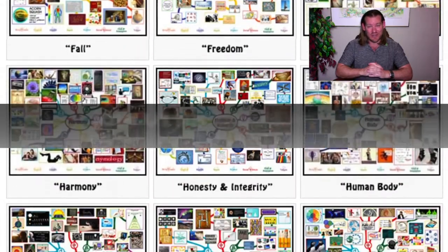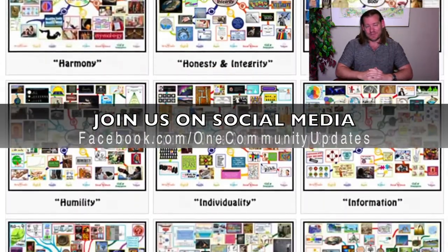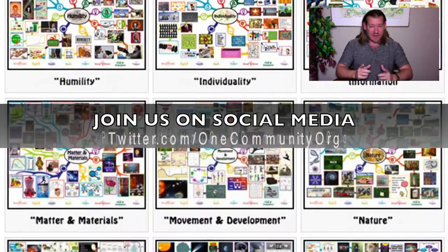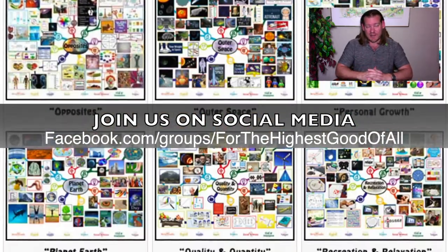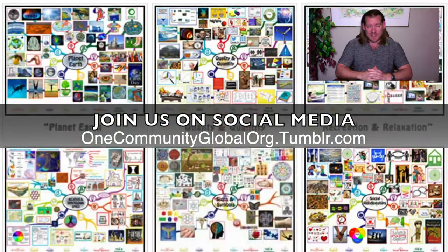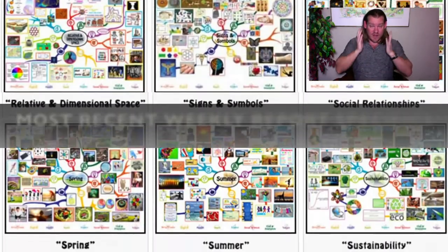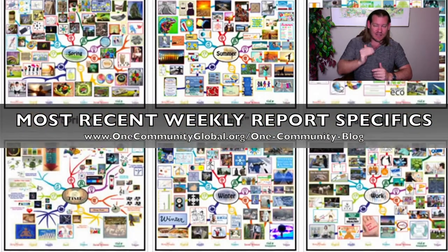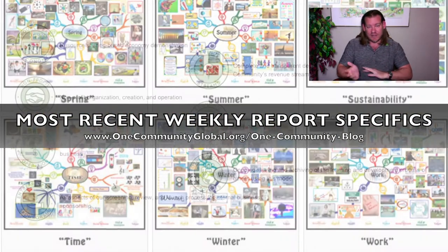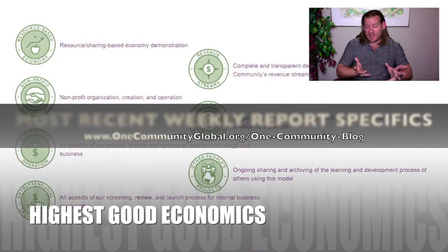We are an all-volunteer organization, including myself. So with that said, stick around for a couple of minutes. Check out a little overview of each of the major components of our project that I might not have discussed. If you'd like to see more detailed specifics on everything we did this week, go to our written blog. We have weekly progress updates that talk about every single thing that's been accomplished for the last week, going back for years.